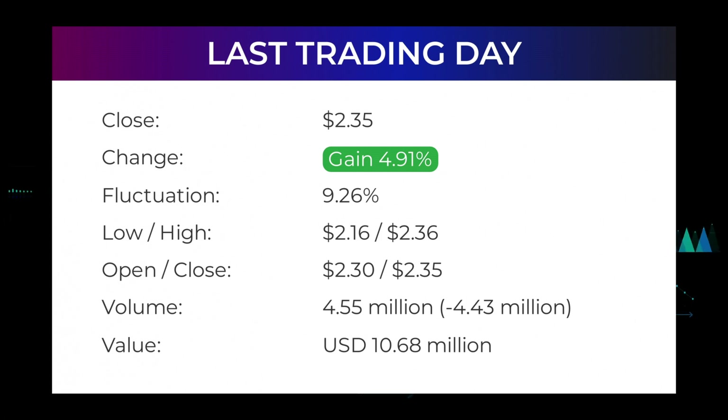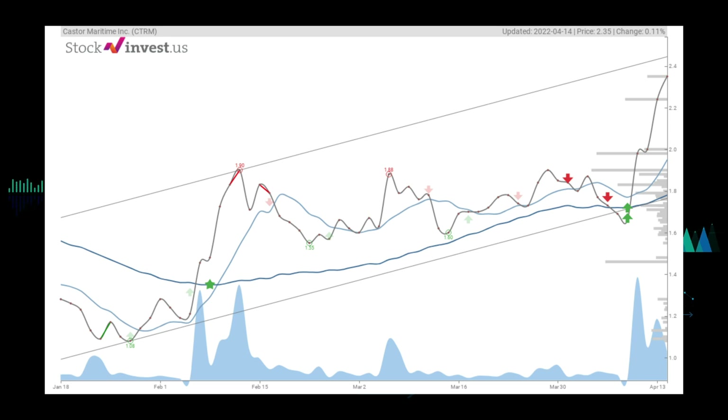Volume fell on the last day by minus 4 million shares, and in total 5 million shares were bought and sold for approximately 10.68 million dollars. You should take into consideration that falling volume on higher prices causes divergence and may be an early warning about possible changes over the next couple of days. In the last 52 weeks, the highest price was $5.87 and the lowest was $1.00. Right now the price is 59.99 percent, or $3.52, below the 52-week high, and 94.25 percent, or $38.55, below the all-time high of $40.90 set on November 1st, 2019.